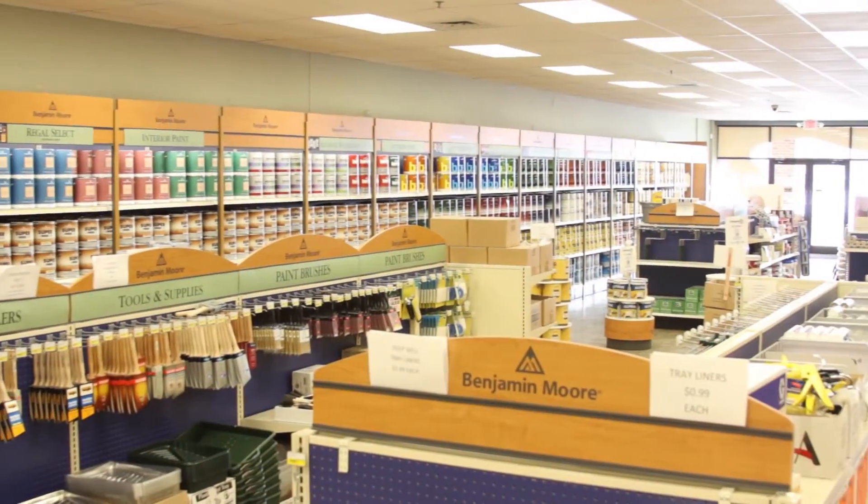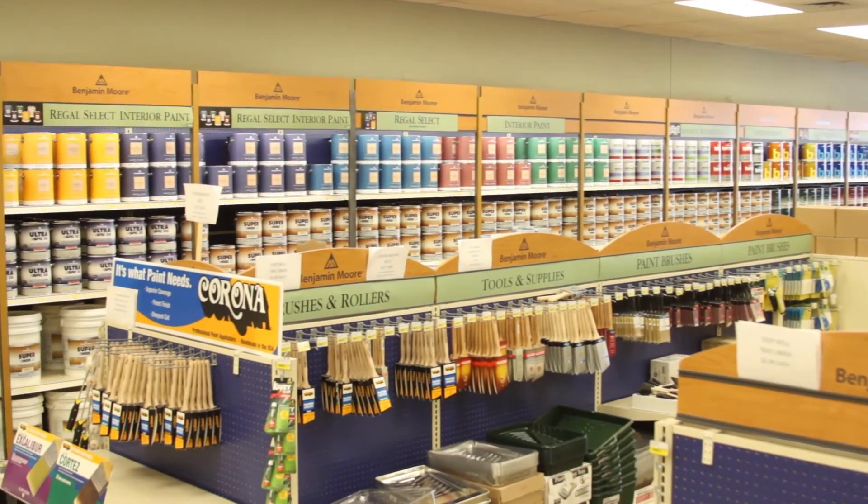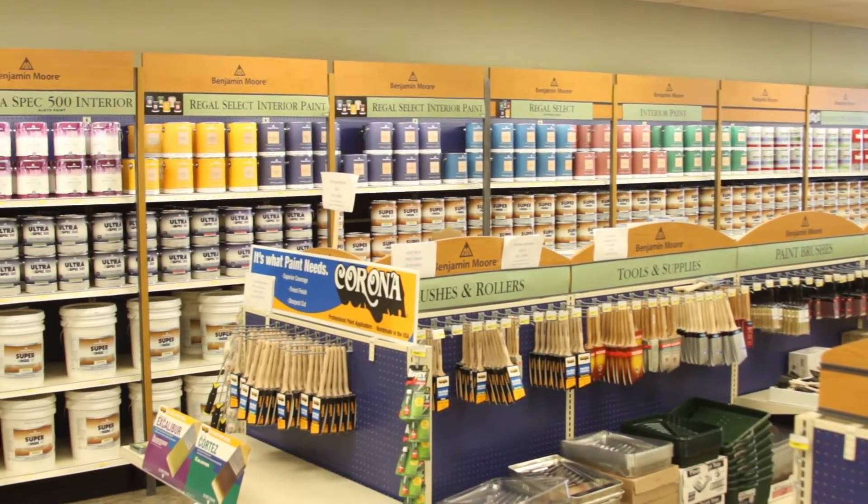We started out in Rochester in 1991. We recently moved this store about two years ago to this larger location. We brought in more inventory. We had a need for more shelving and just a complete redo and different style of our store. The shelves are more customized to how our business works.